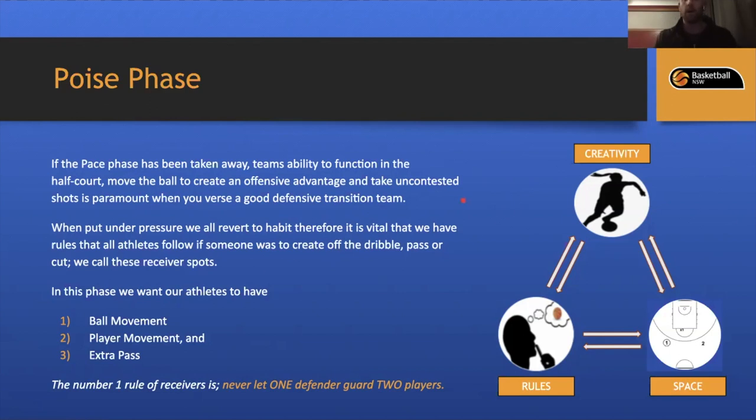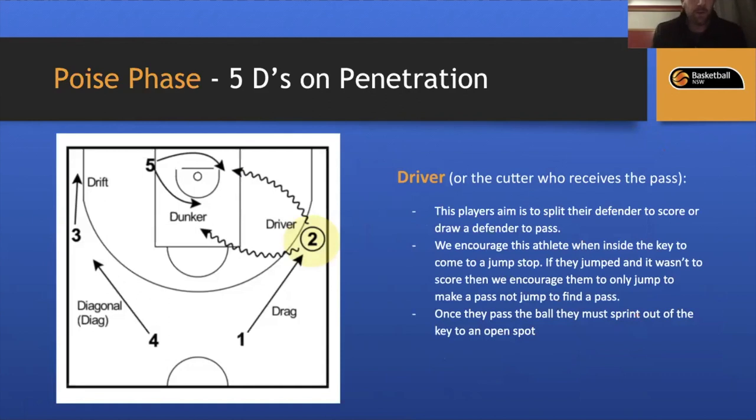We emphasize three things in both full court and half court: creativity — let athletes play and enjoy the game; rules and boundaries; and playing with space. Now we'll break down our receiver rules — the five D's on penetration. Growing up I heard various terms like drifter, lifter, bailout. We use five D's because it's easier for athletes to understand — similar to the five D's of dodgeball, these are the Basketball NSW five D's.